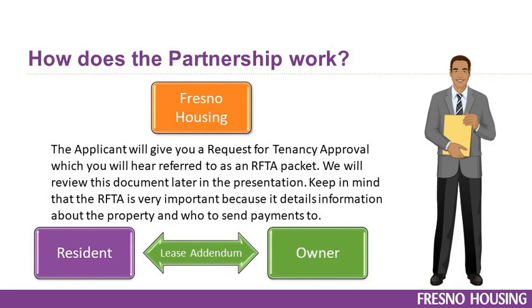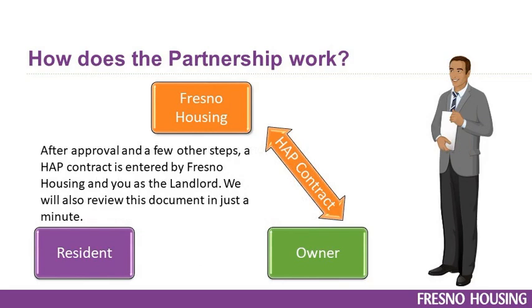It's all information you already know about your property, so nothing new. The applicant will give you a Request for Tenancy Approval, also known as an RFTA packet — we will review this document later in the presentation. Keep in mind that the RFTA is very important because it details information about the property and who to send payments to. After approval and a few other steps, a Housing Assistance Payment contract, also known as a HAP contract, is entered into by Fresno Housing and you as the landlord.